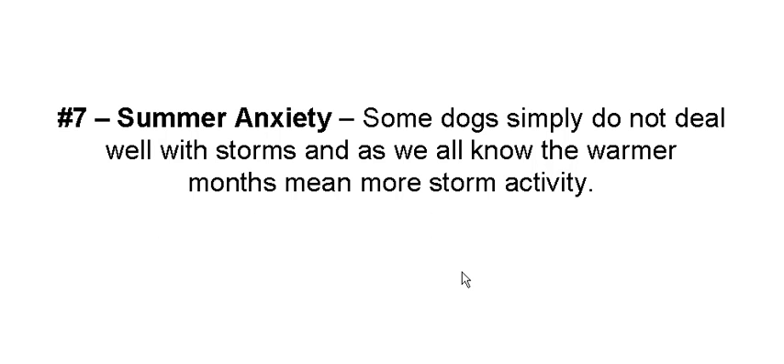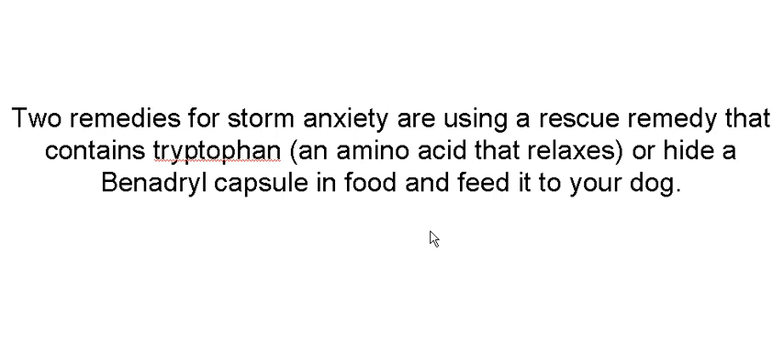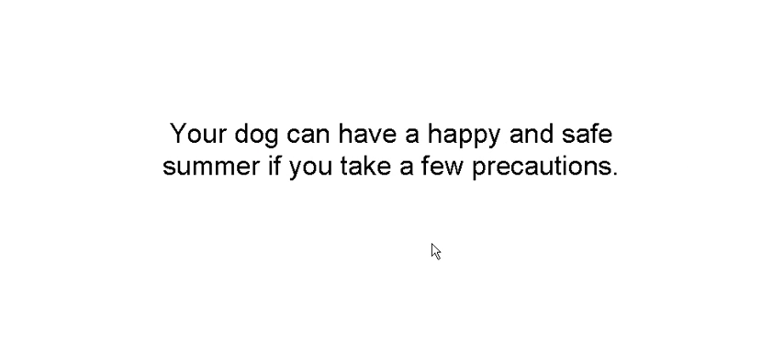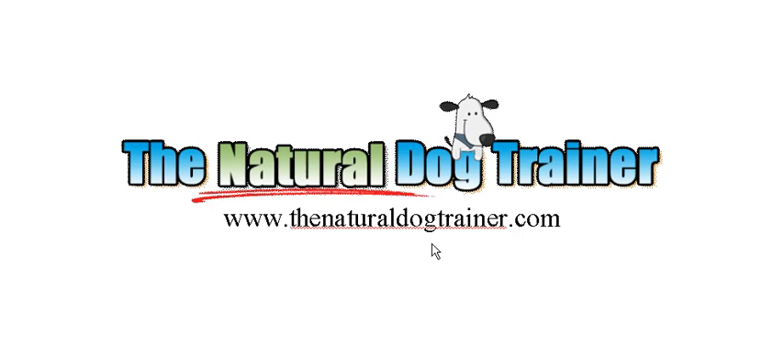And summer anxiety — here's one that is strange. Some dogs are affected by storms, and it's not really the rain; it's a hypersensitivity to thunder and lightning. It's important to keep them calm. There are two remedies: you can give them tryptophan, or chicken, since chicken has tryptophan in it. Benadryl capsules have diphenhydramine in them and they relax your pet just like tryptophan. Take a few precautions in the summer to keep your pet safe, and you can use the tips in this video to ensure that your summer is full of fun, excitement, and dog safety.